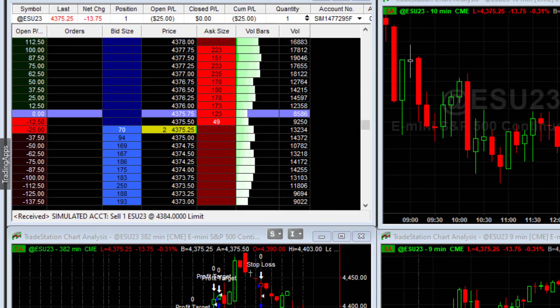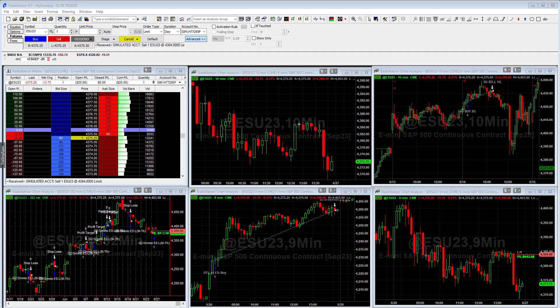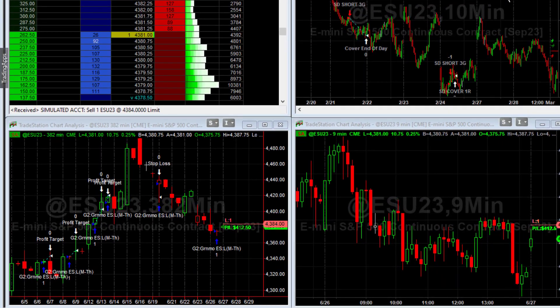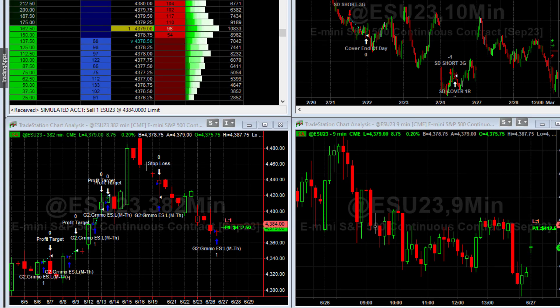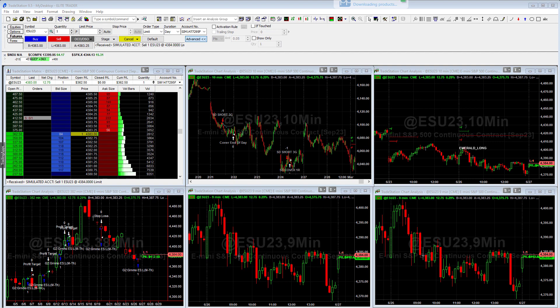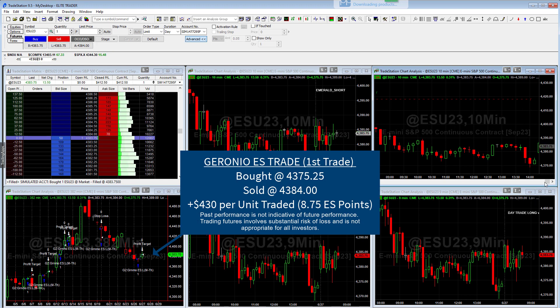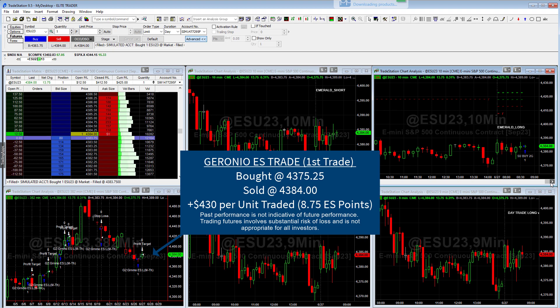We got a fill of around 4375.75, and I'm going to fast forward the video so you can see what happened the following day. Once the S&P got into the trade on the Geronimo, it ends up holding the rest of the day. Then the next day the market opens, we had a gap up, and you can see the limit order sitting at 4384. It touches it pretty quickly and pushes through, so we end up getting a fill. That was our first trade on the Geronimo ES and it was a winner — the gain on that trade was about $400.